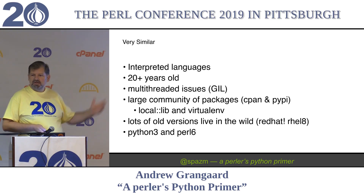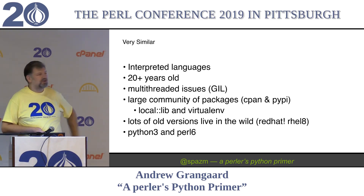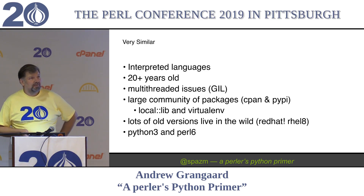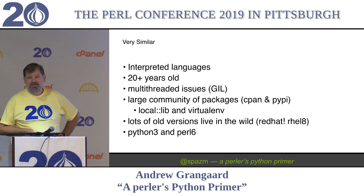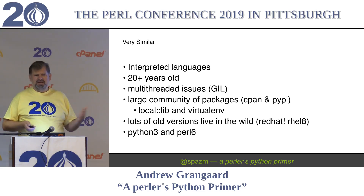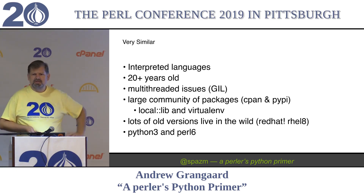I gave this talk a couple years ago, so they're at least 20-plus years old. Python 2 and Perl 5 came out very similar to each other in terms of time. A lot of people think of Perl as older and Python as newer. That's mostly marketing.